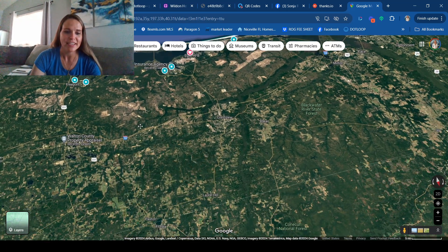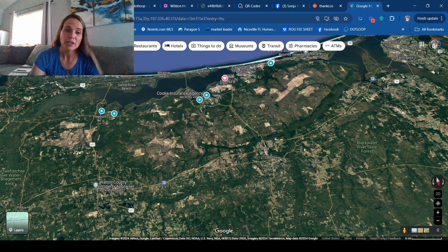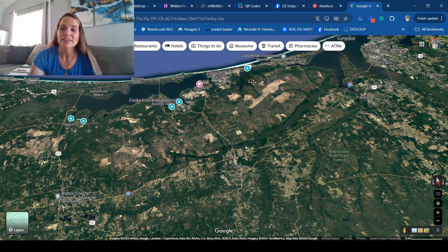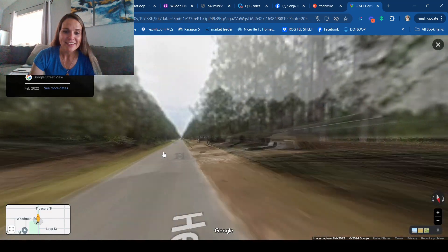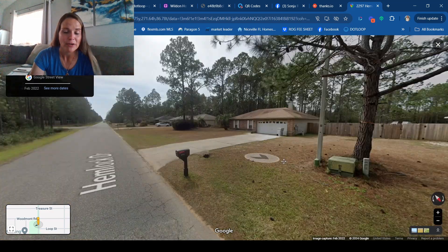There are plenty of options. Paxton, Laurel Hill, and Baker are right on the Alabama line — areas with land, wide-open spaces, and fields if you want country living. Ponce de Leon has lots of country too, but you're further from the beach. Freeport is a little bit of a drive to the beach. Niceville is about a 15-minute drive to the first Destin beach. Fort Walton Beach, Wright, Florida, and Ocean City can get you to the beach in 5 to 10 minutes. Navarre has houses that aren't right on top of each other — you've got some space and land.